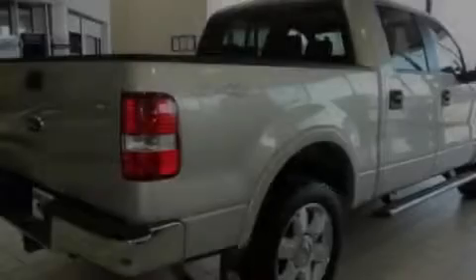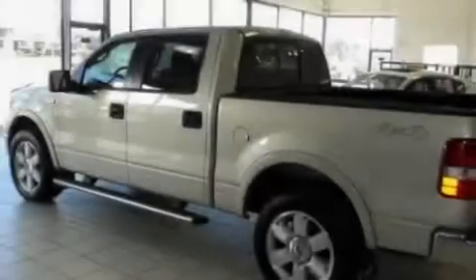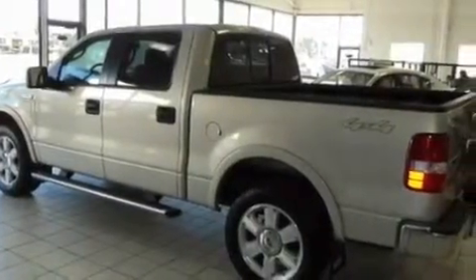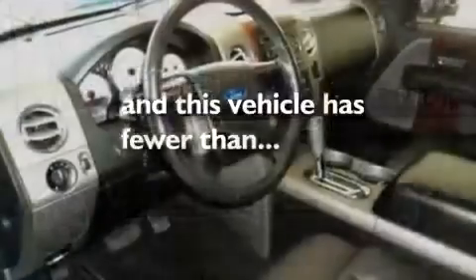Its top features include a sunroof, heated seats, a keyless entry system, a multi-disc CD player, an anti-lock braking system, air conditioning with automatic climate control, and this vehicle has less than 49,000 miles.